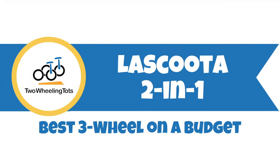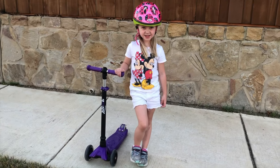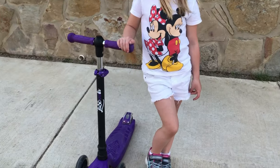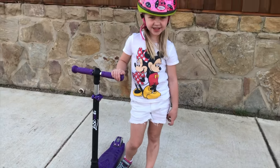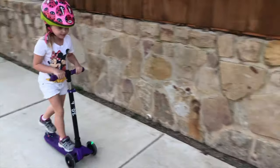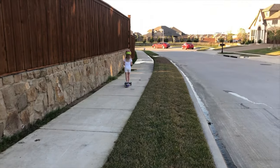Number seven, the LaScoota 2-in-1 — the best three-wheel scooter on a budget. If you love the idea of the Micro Mini or Maxi but the price tag is out of your budget, the LaScoota 2-in-1 is a great alternative. With the same lean-to-steer functionality, the overall experience is pretty similar. So what's the real difference?